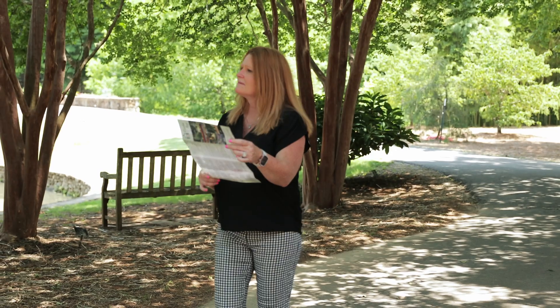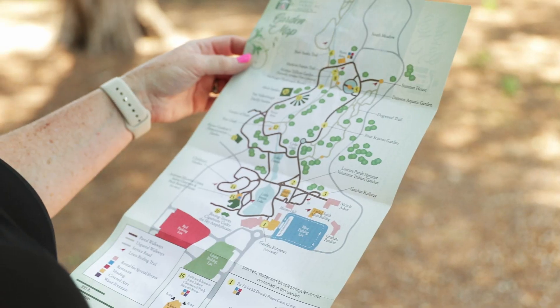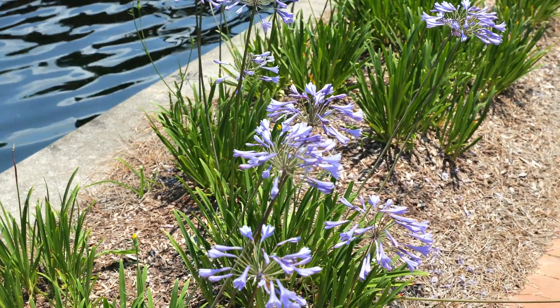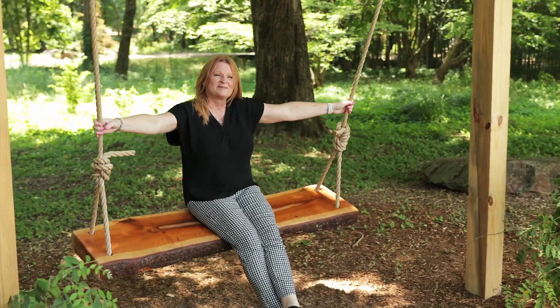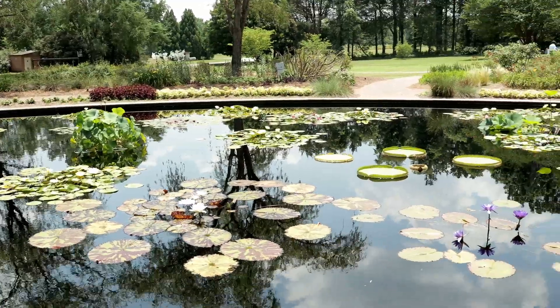We're here at the Aquatic Garden at the Huntsville Botanical Garden with Anna. What do you think makes the Botanical Garden so special? We really are a gem here in Huntsville. Everything the garden does, our goal is to help people connect to plants. Whether you are an avid gardener or you just love being in nature, or you have little ones who just want to run around and dig in the soil, we have something for you. Thank you so much for sharing today Anna, we're very excited to be able to see all of the special areas at the Botanical Garden.